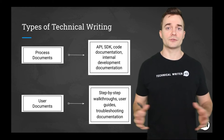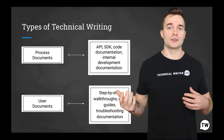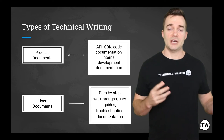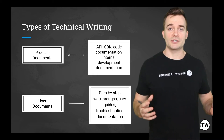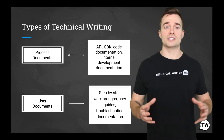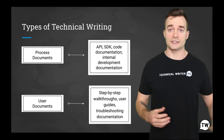We have all encountered those instructions that came with a new dishwasher or microwave and couldn't really understand them. And sometimes we come across instructions that make a lot of sense. That's what user documentation is for — content provided for end users to help them get the most out of a product or service, also known as a user manual.